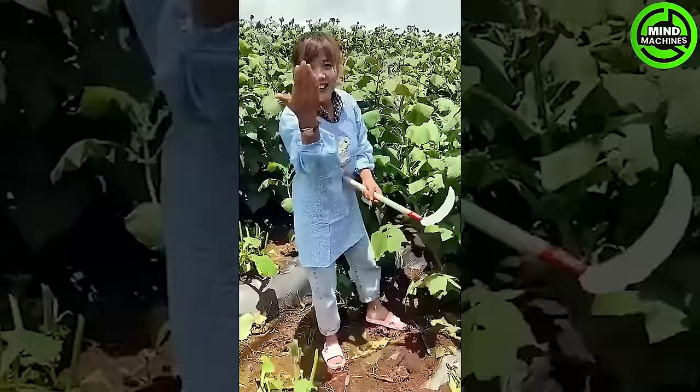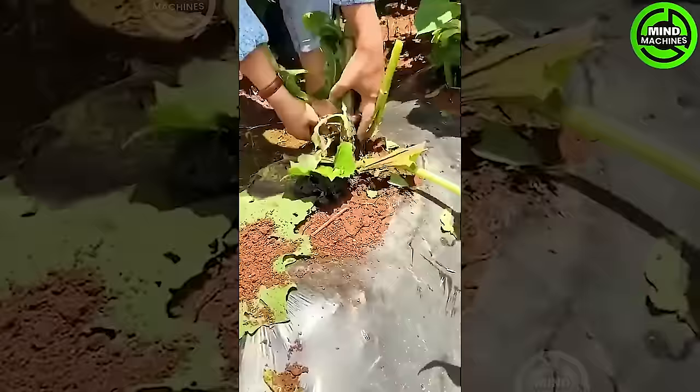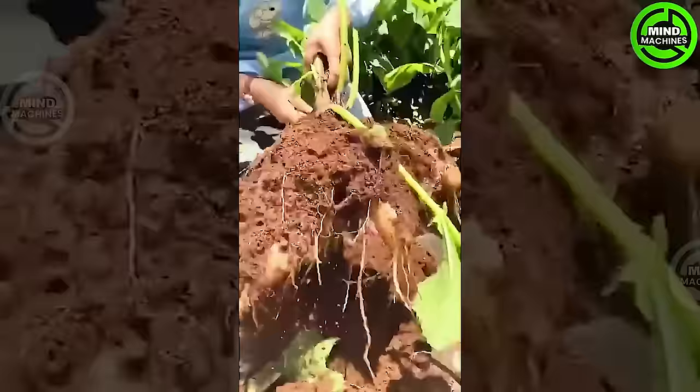This is the sweet potato harvesting activity, and look at the farmers enjoying their lives after a bountiful harvest season.